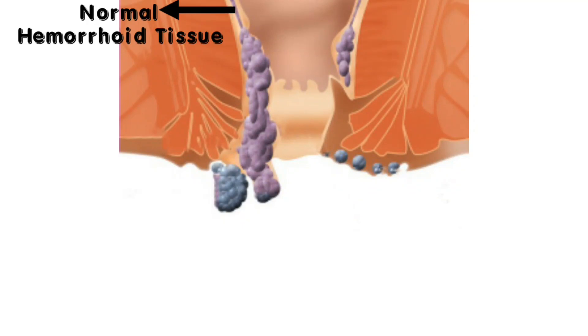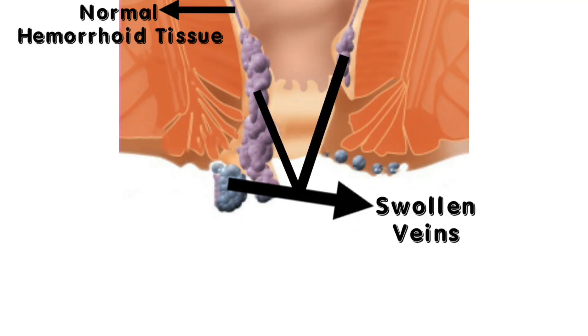Piles, also known as hemorrhoids, are swollen veins in the lower rectum and the anus. We are all born with hemorrhoids and they don't bother us unless they become swollen and inflamed.